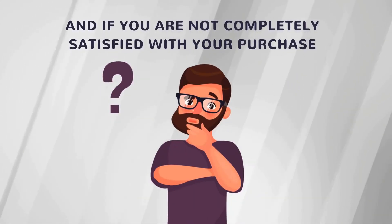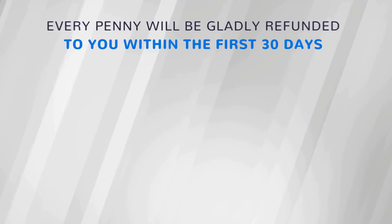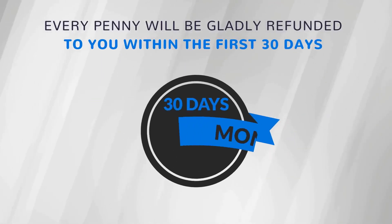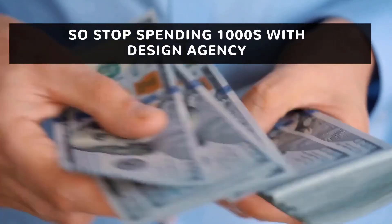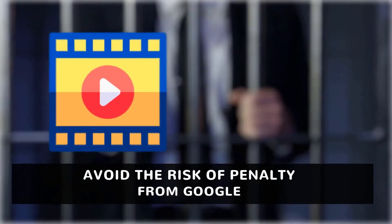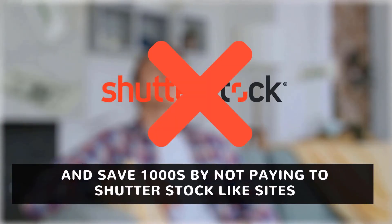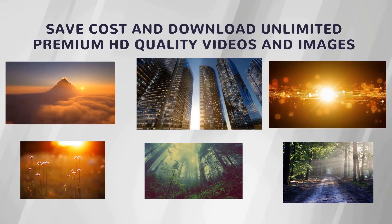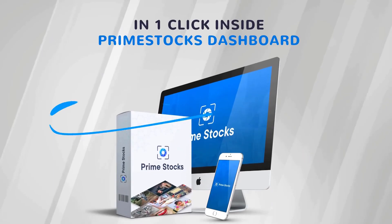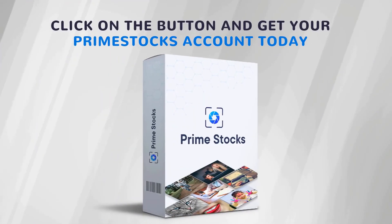If you are not completely satisfied with your purchase within 30 days of buying Prime Stocks, we will refund 100% of your money, no questions asked. Every penny will be gladly refunded to you within the first 30 days. Nothing could be more fair than that. So stop spending thousands with design agencies, avoid the risk of penalty from Google for using free videos or images, and save thousands by not paying Shutterstock-like sites for stock media needs. Save cost and download unlimited premium HD quality videos and images in one click inside Prime Stocks dashboard. Click on the button and get your Prime Stocks account today.